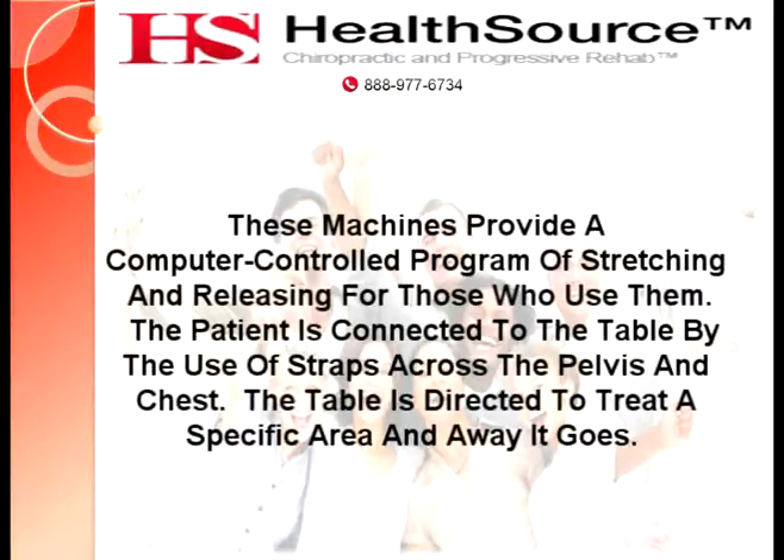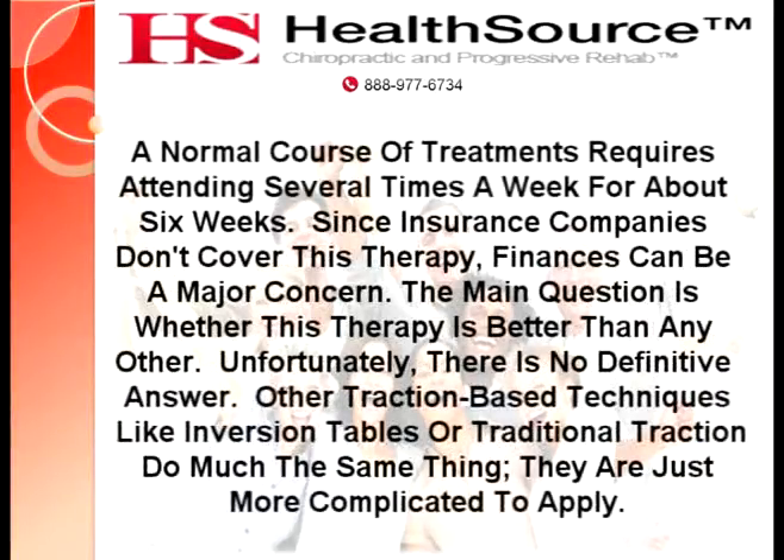Each treatment takes about 20 to 30 minutes and is often followed by ice, heat, stretching, or electrical stimulation. A normal course of treatments requires attending several times a week for about six weeks. Since insurance companies don't cover this therapy, finances can be a major concern.